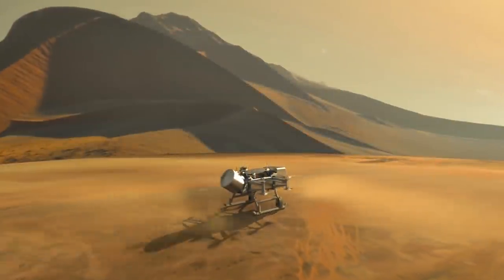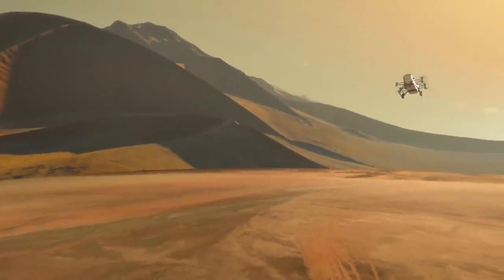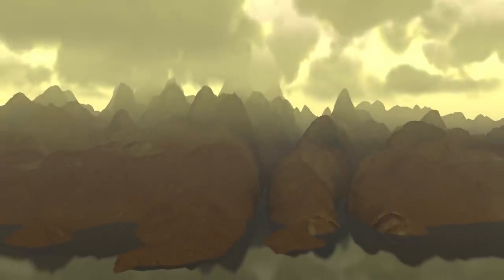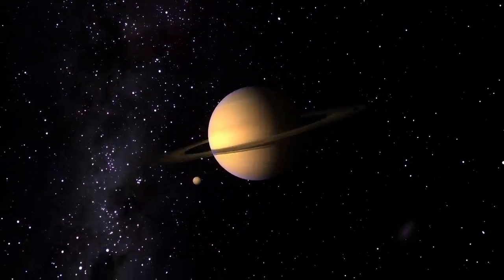Looking forward rather than backward, as the sun evolves and warms up, the habitable zone will actually move out to where Titan is. At that point, Titan will already have all the organics and a source of energy — all that's needed is to melt the frozen water, creating a pool of organics embedded in liquid. Titan might actually have a chance at that point to harbor life.